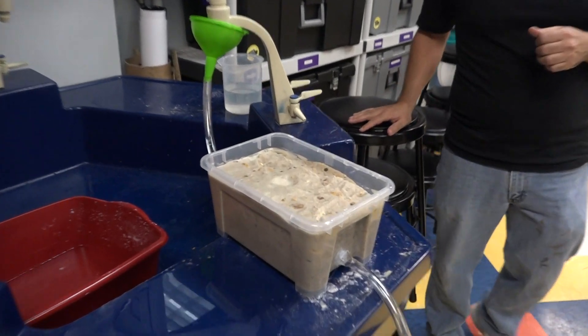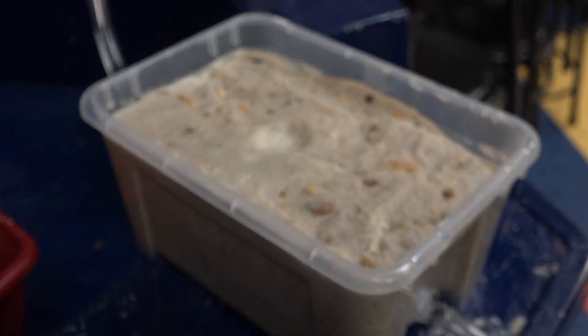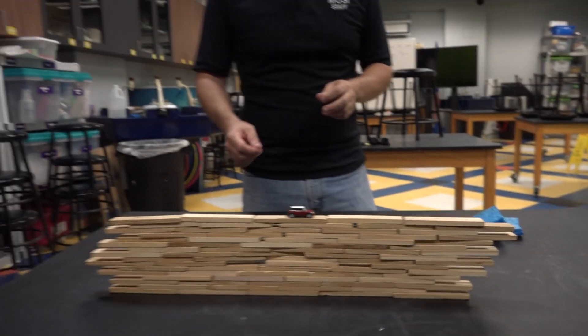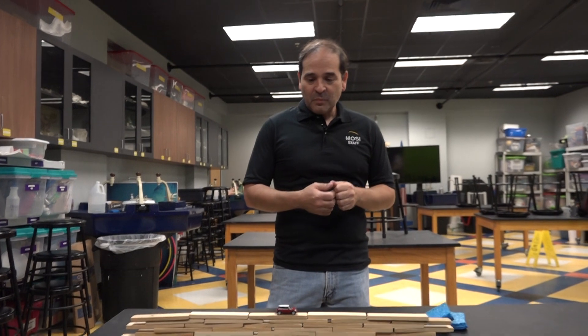You've been kind enough to build us a couple of sinkhole models. We've got one where we're going to replicate a sinkhole, and another that's a cross-section. Let's start here — have a seat and explain what we're looking at.